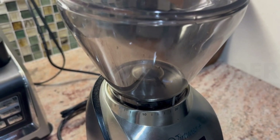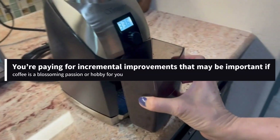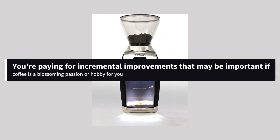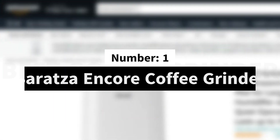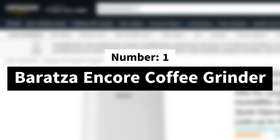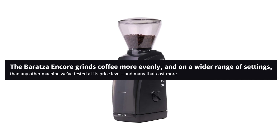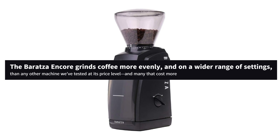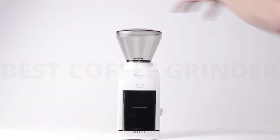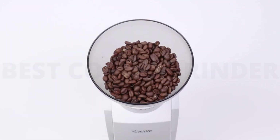Even so, this model is not significantly better at grinding than the Encore. You're paying for incremental improvements that may be important if coffee is a blossoming passion or hobby for you. Number 1: Baratza Encore Coffee Grinder. The Baratza Encore grinds coffee more evenly and on a wider range of settings than any other machine we've tested at its price level and many that cost more. It's a time-tested, reliable, straightforward tool that takes up a modest square of counter space.